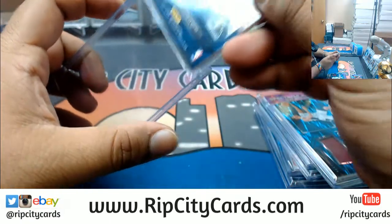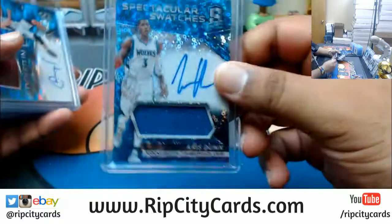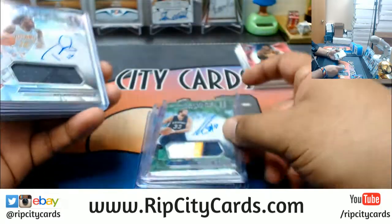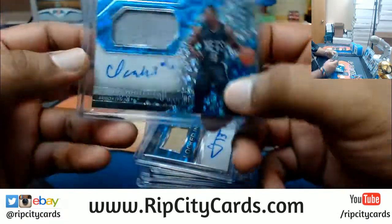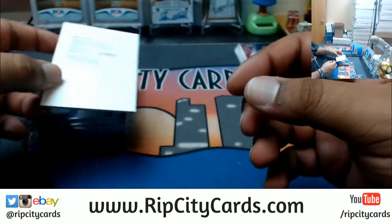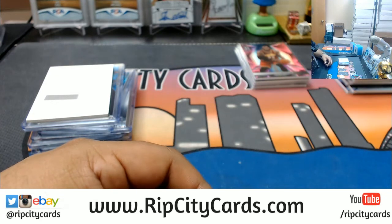That's the break, so let me recap the autos. We have Chris Dunn Timberwolves, Goran Dragic Heat, Al-Farouq Aminu Blazers, Marc Gasol Grizzlies, Taurean Prince Hawks, Cheick Diallo Pelicans, Isaiah Whitehead Nets, and a rookie patch auto pink redemption for Jaylen Brown of the Celtics — sick card, wish I could see it but it's a redemption. That was 2016-17 Spectra Basketball two-bucks break number five, eBay style. Thank you very much.